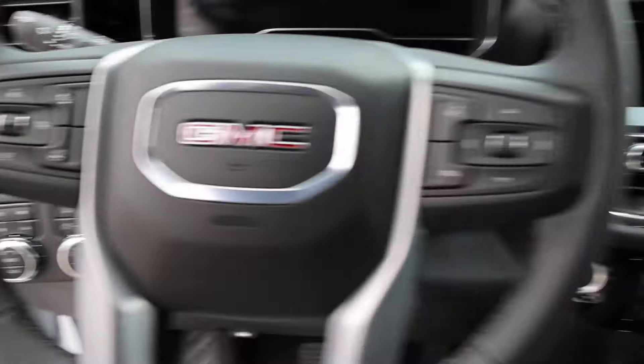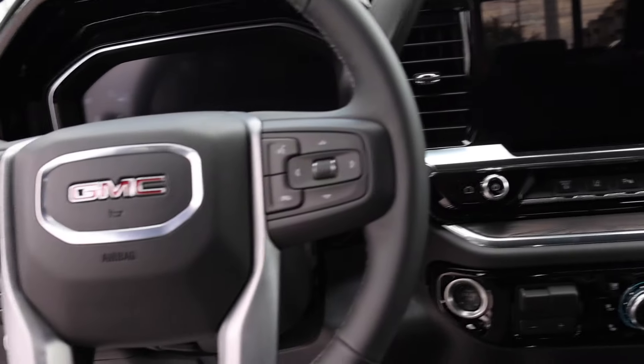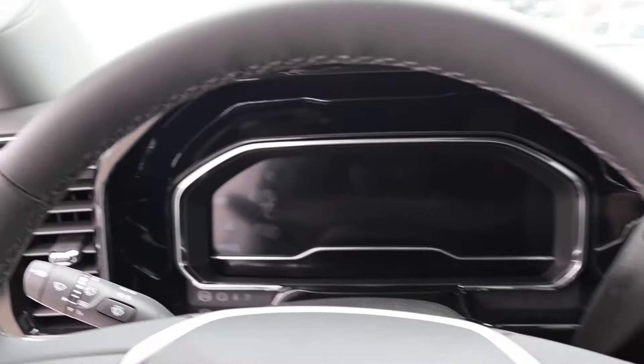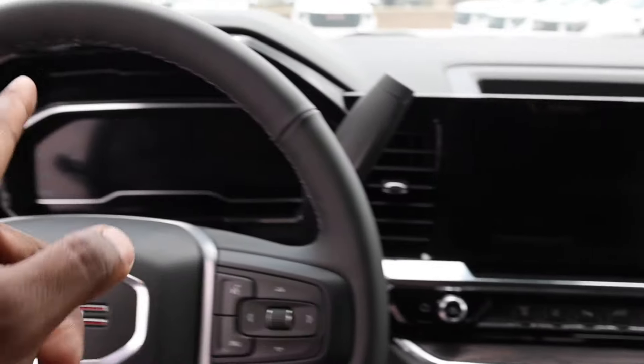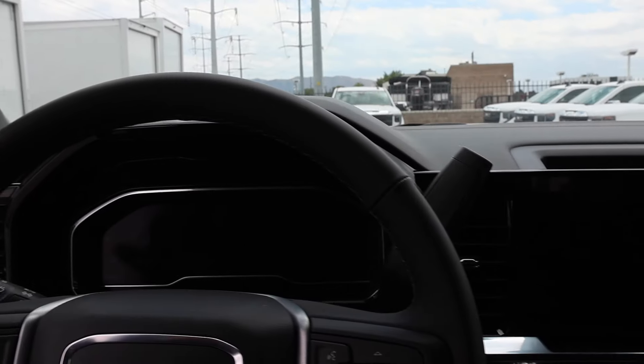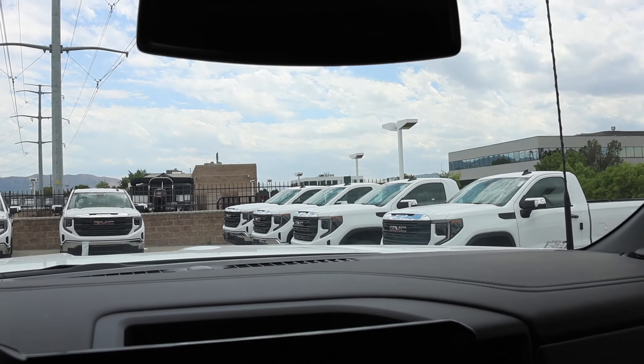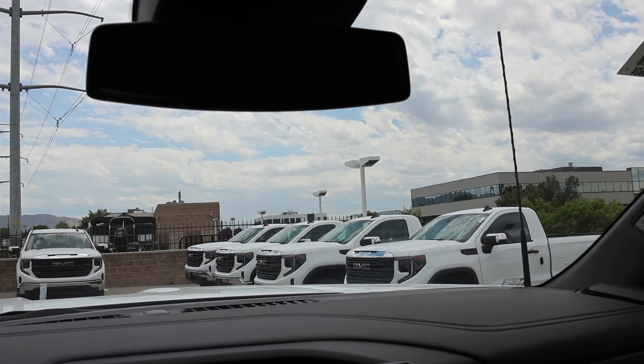The only major difference between this and a Denali is the dash. This is basically the Chevy dash. From AT4 up — which is not available in a dually — you get the premium interior, which just changes the layout on the dash. You still get the same screen; there's no difference in screen sizes for your gauge cluster. This is a 13.4-inch and 12-inch. Heads-up display is not available on this truck — not optional either.